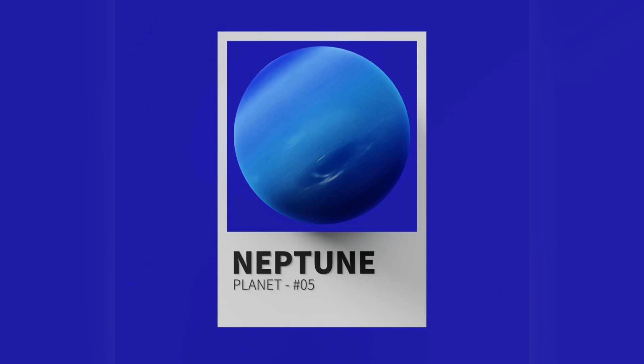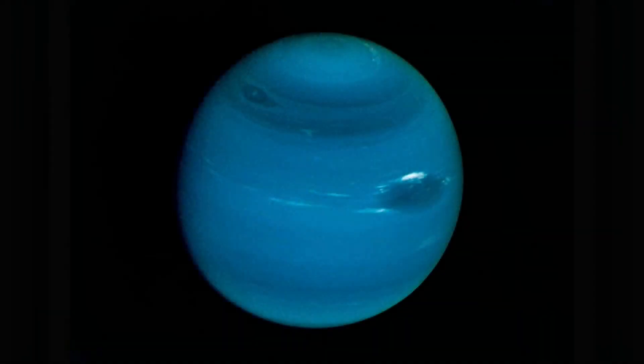Uranus and Neptune are normally considered ice giants to emphasize this distinction. Traces of methane in the outermost regions in part account for the planet's blue appearance, though an unknown component is believed to color Neptune a deeper blue compared to Uranus.